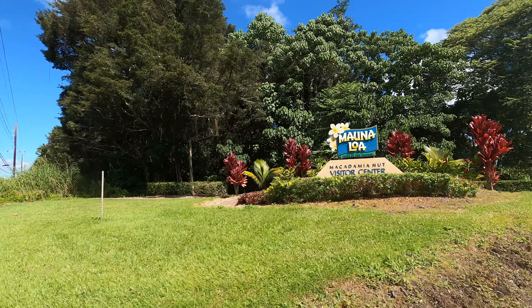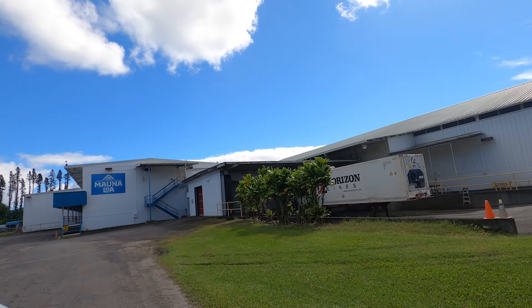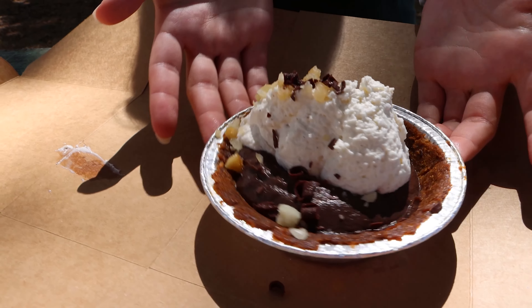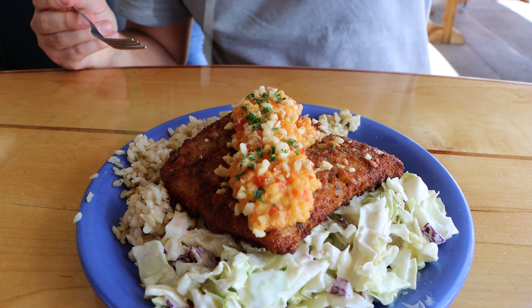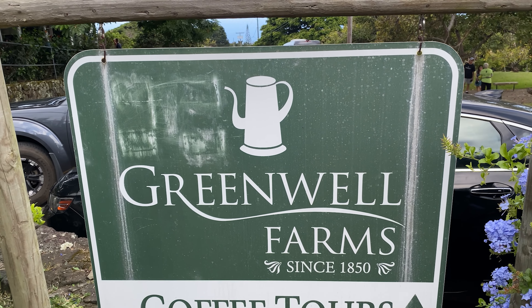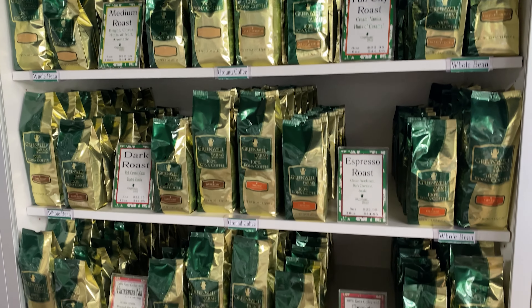Macadamia nuts are an important agricultural product in Hawaii — the only state in the US where they are commercially grown on a large scale. Macadamia nut trees thrive in Hawaii's tropical and subtropical climate, and the Big Island is the largest producer in the state. We had macadamia nut crusted mahi-mahi, macadamia nut pie, and picked up chocolate-covered macadamia nuts every time we stopped at the grocery store.